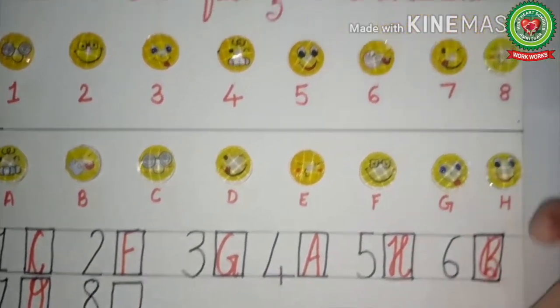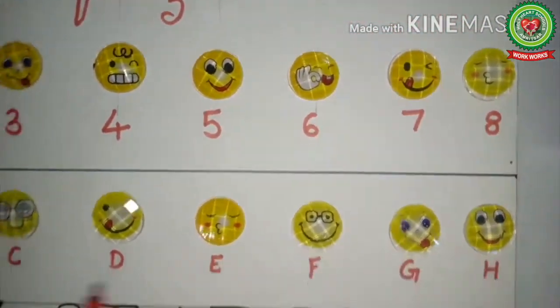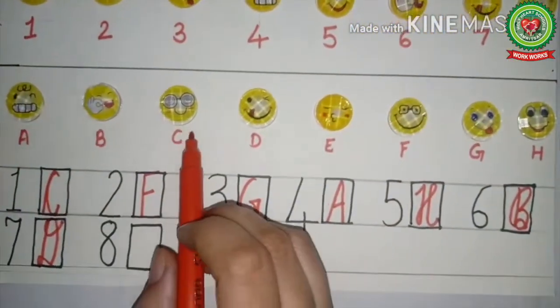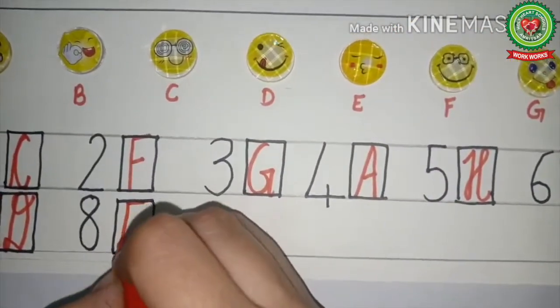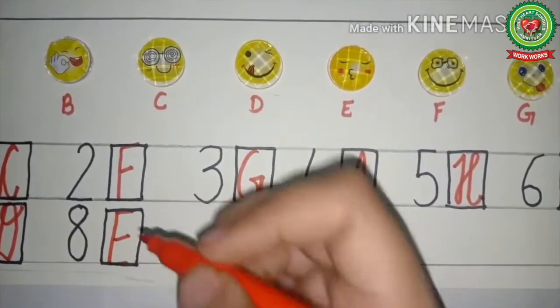Now let's see the eighth picture — here the eyes are closed. We will find where the eyes are closed. The remaining picture has E written. So in front of number eight, we will write E.